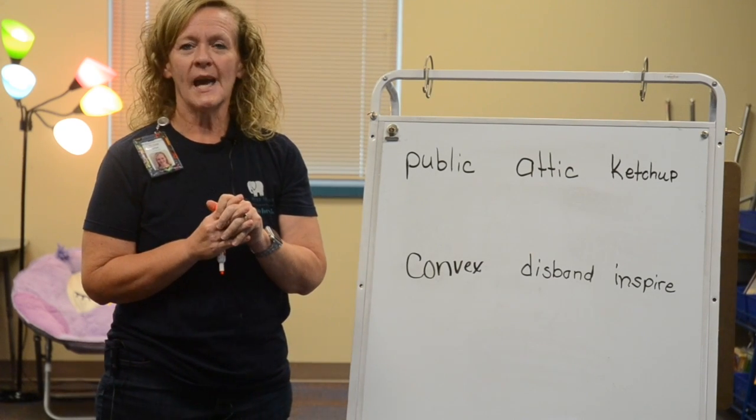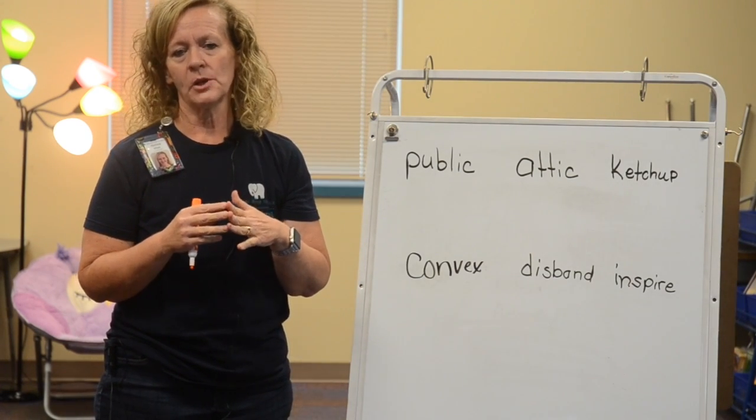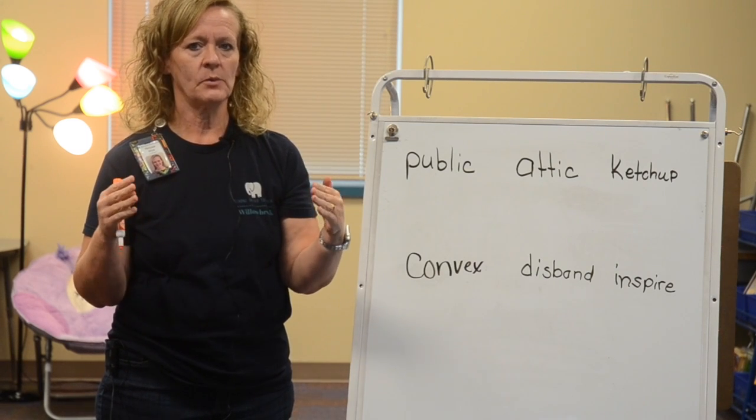Today we are going to look at multi-syllable words. Multi-syllable words are words that have more than one syllable in them.